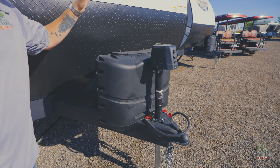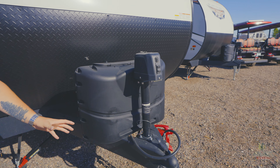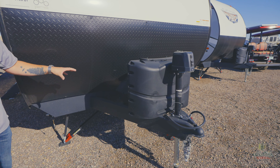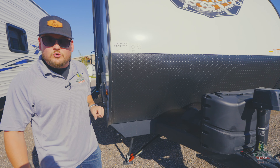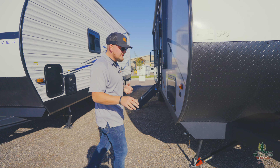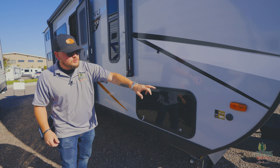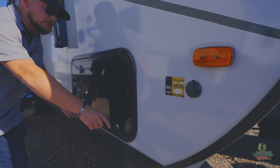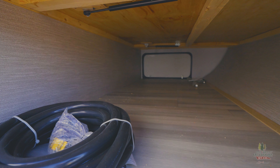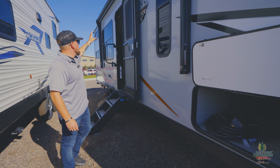Looking up at the front, we've got two 20-pound tanks with a tank cover and an electric tongue jack that goes up and down with just a touch of a button — super easy. It comes with one battery for free with a battery box, but you have room to put two up there, and there's a battery disconnect as well. On the roof we have a solar panel, and also a solar plug so you can use a suitcase-style solar panel. Pass-through storage with finished floors, and it does come with a power cord so you can go camping right away.